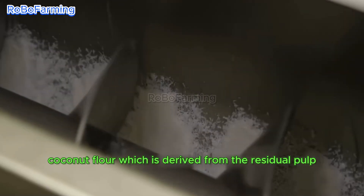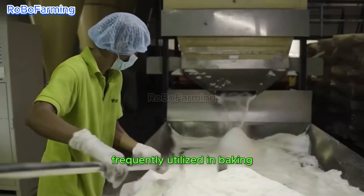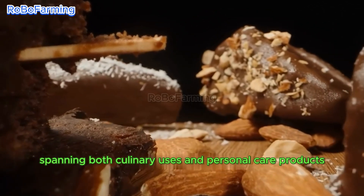Coconut flour, derived from the residual pulp left after milk extraction, stands as a gluten-free alternative frequently utilized in baking. In tandem, coconut oil has found diverse applications spanning both culinary uses and personal care products.